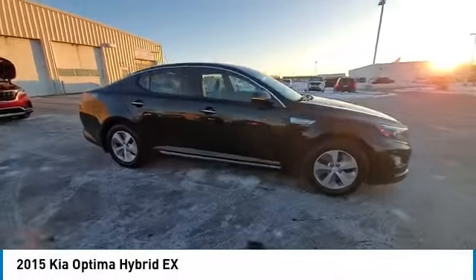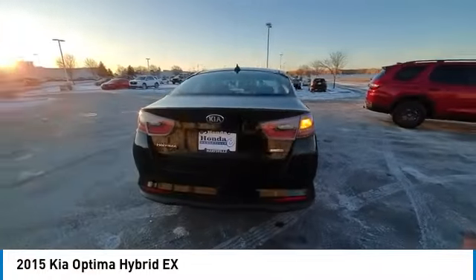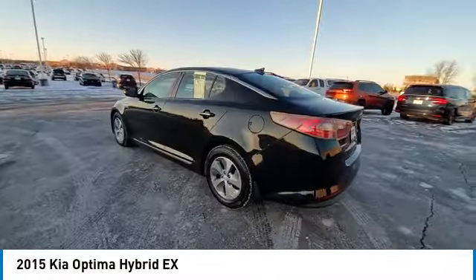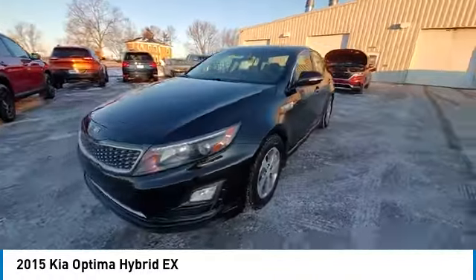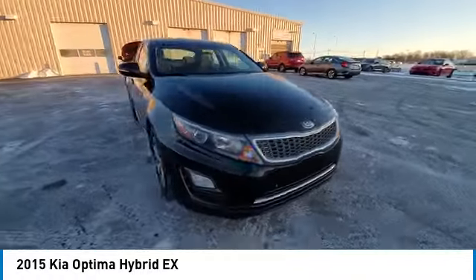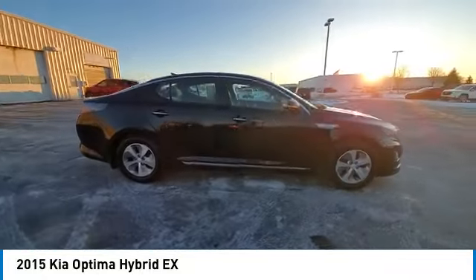Looking for the right vehicle? Check out the 2015 Optima Hybrid. The all-new Kia Optima Hybrid offers the style and performance of the Kia Optima, with the added benefits only found in hybrid vehicles, including the idle stop and go feature, which automatically switches off the engine when the vehicle is idle.